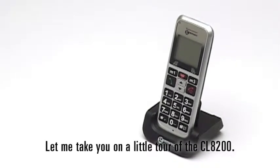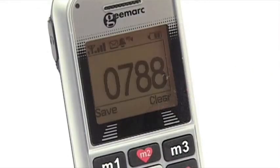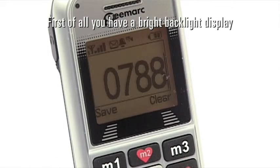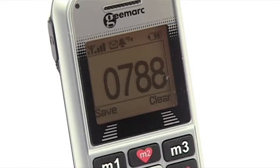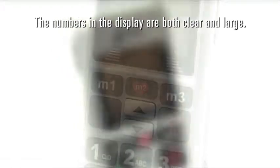Let me take you on a little tour of the CL8200. First of all, you have a bright backlight display that easily shows the number that you have dialed or the incoming number. The numbers in the display are both clear and large.